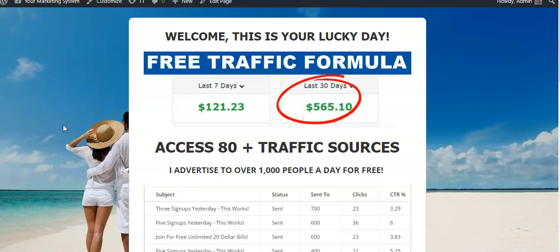JVZoo, Warrior Plus, Clickbank — all those platforms work well with the traffic that I'm promoting. I'm able to get sales all the time.